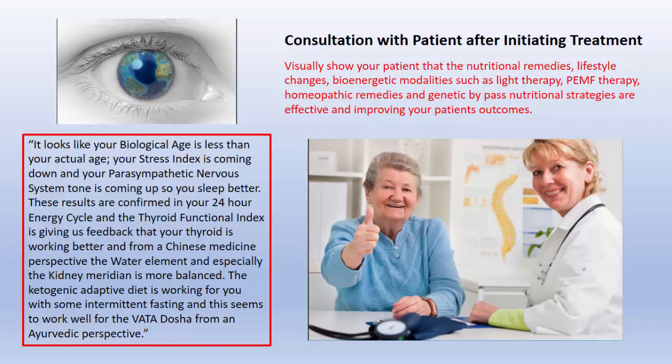We just did a HeartQuest on this patient about a month ago. Now they came back in after we performed whatever therapies we're doing in our practice. You say to this patient, 'It looks like your biological age is less than your actual age.' For patients, that's huge — they all want to be younger than their actual age. The stress index is coming down, and your parasympathetic nervous system tone is coming up so you can sleep better. That is confirmed in your 24-hour cycle. We have a program in there that tells us whether you're a night person or a day person, and we can see if somebody's sleeping at night and what's going on with your biorhythms of the body.